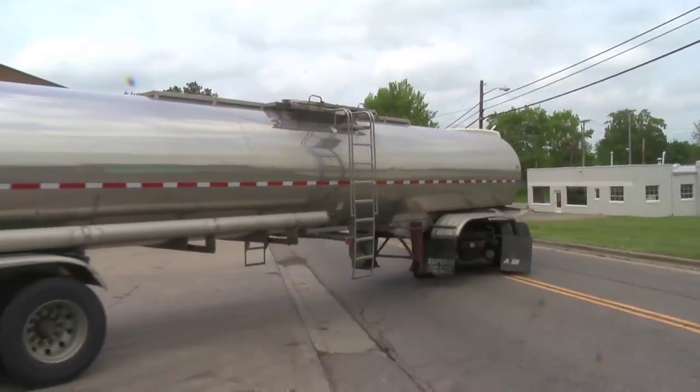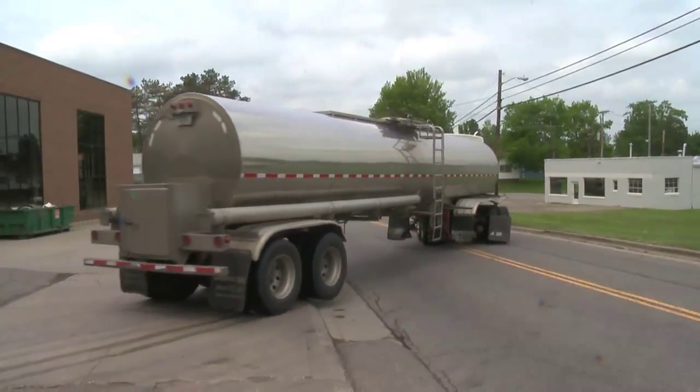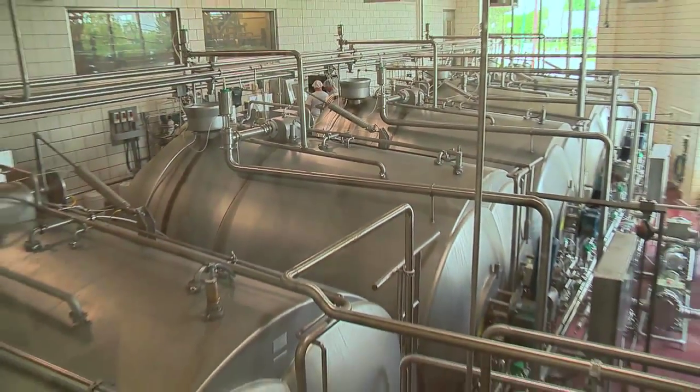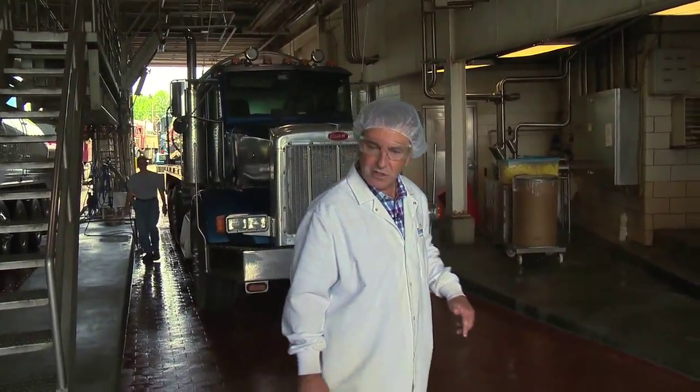We'll run them through, they'll come in twice. When all they're testing in, all the milk goes into vats out back — six, seven vats, they hold about 75,000 gallons of milk. Let's go see some cheese.